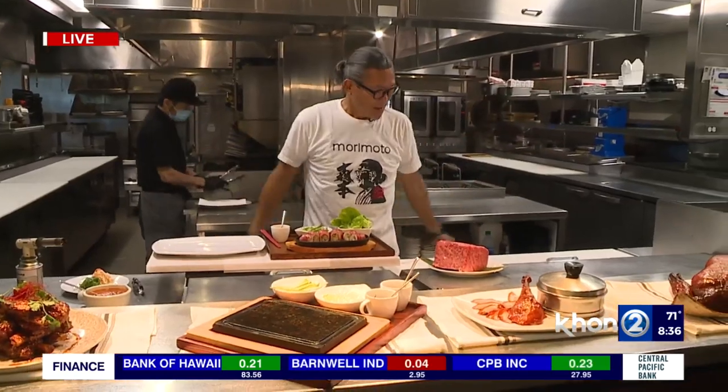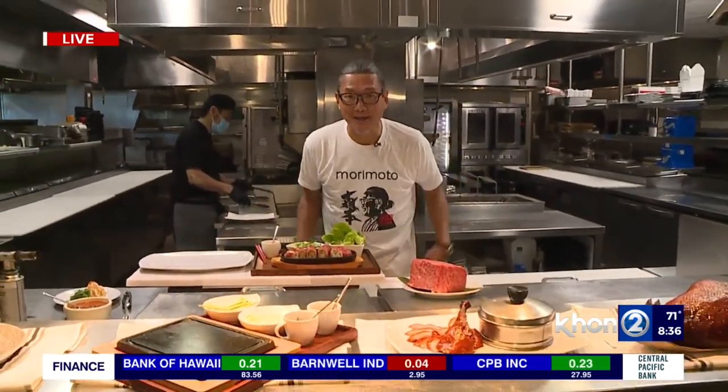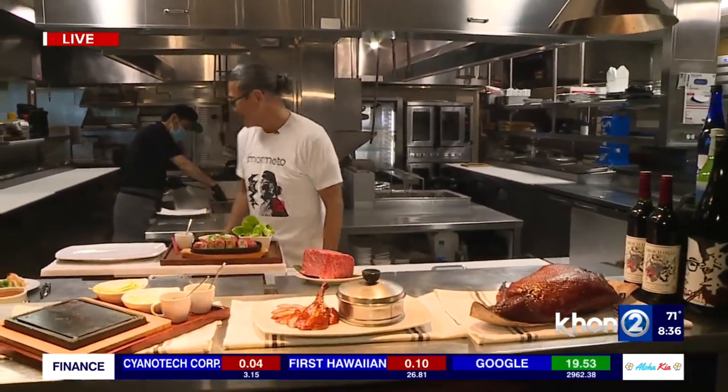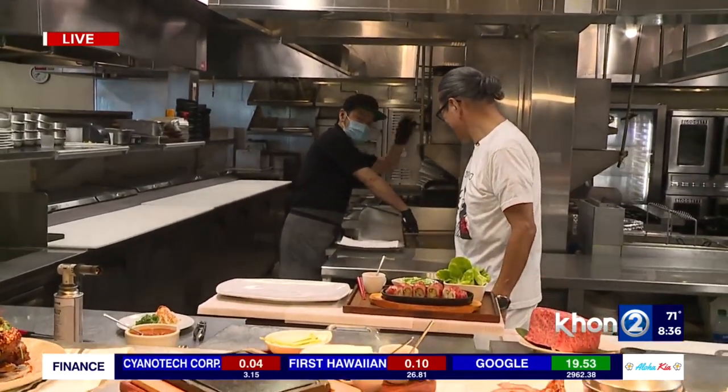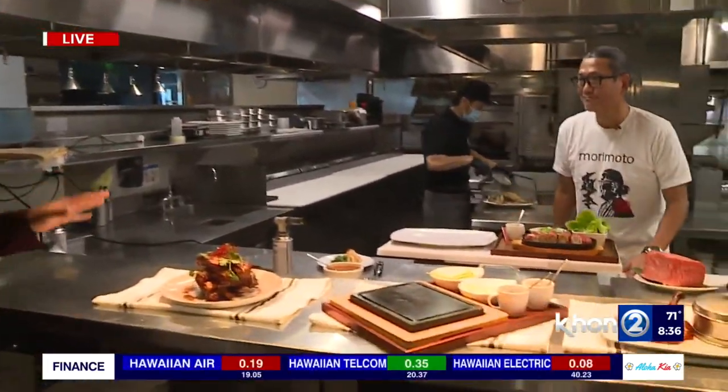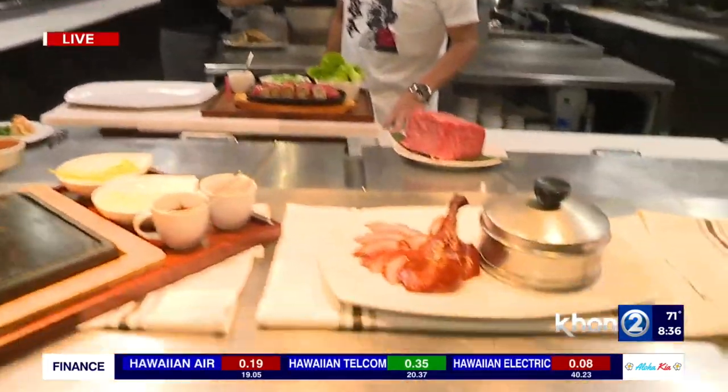We have Chef Morimoto in the house — good morning, Chef! He is back again in action. We also have executive chef Satoshi Kawaguchi with us. Good morning, Chef! In the last half hour, we went over the half roast duck, which honestly makes a beautiful appetizer or entrée for the new year.